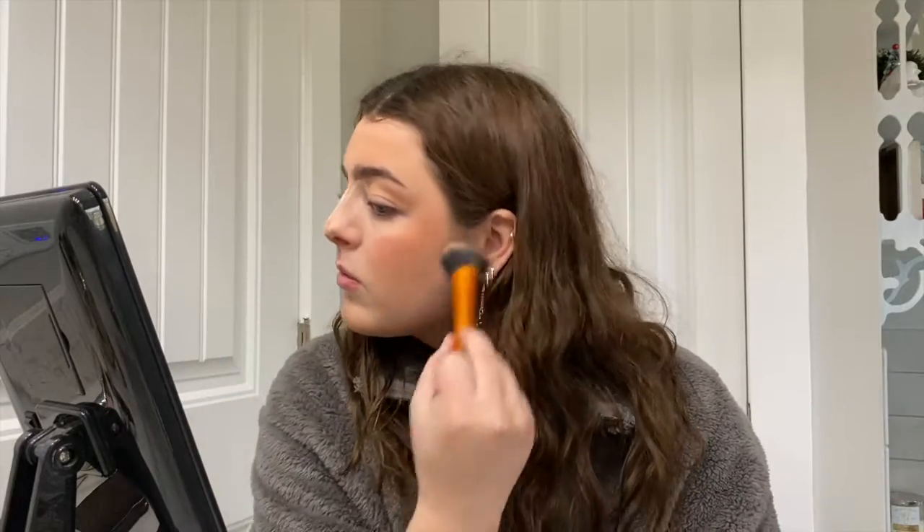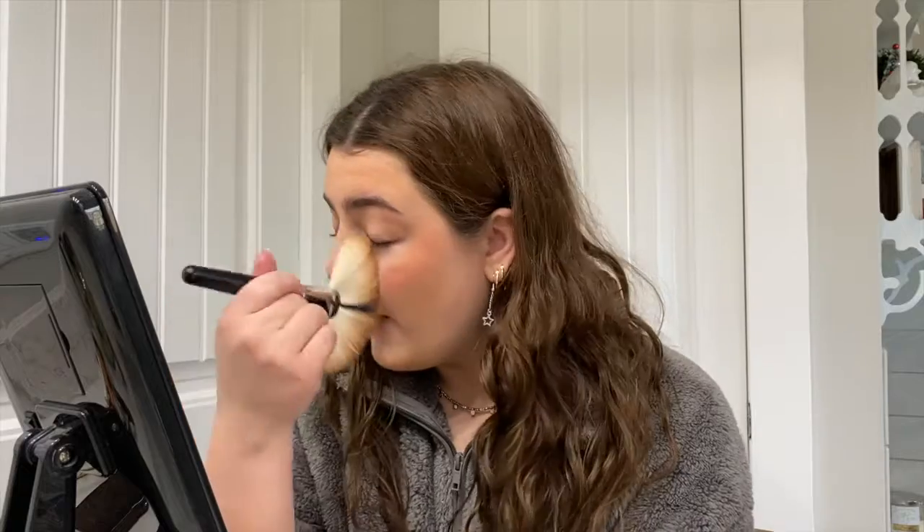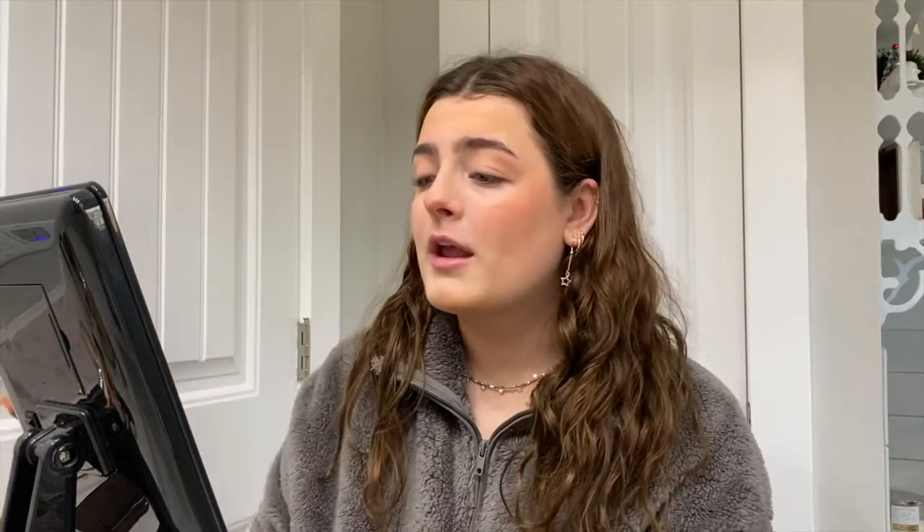Now I take the same Real Techniques brush from earlier and just wipe off that powder. Then I go in with a little brush and wipe off the bake on my nose. I go back in with my bronzer brush to blend in where that was, and also go back in with my blush brush to put a little more blush.